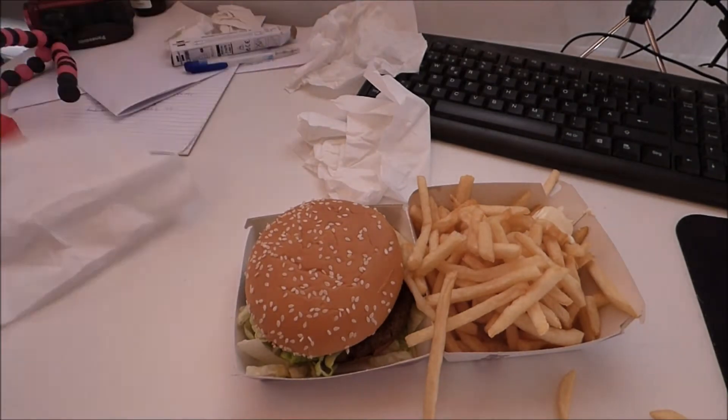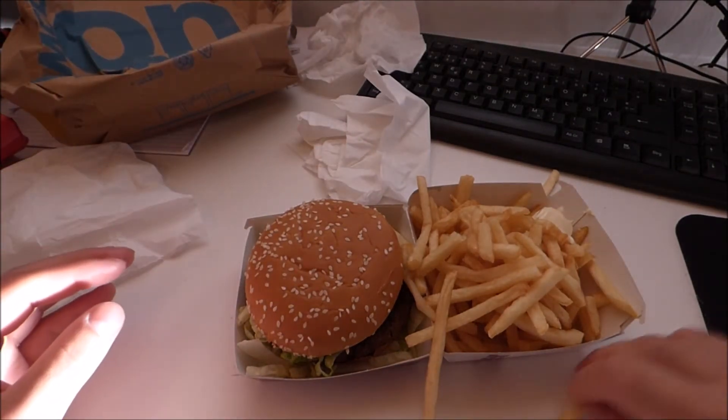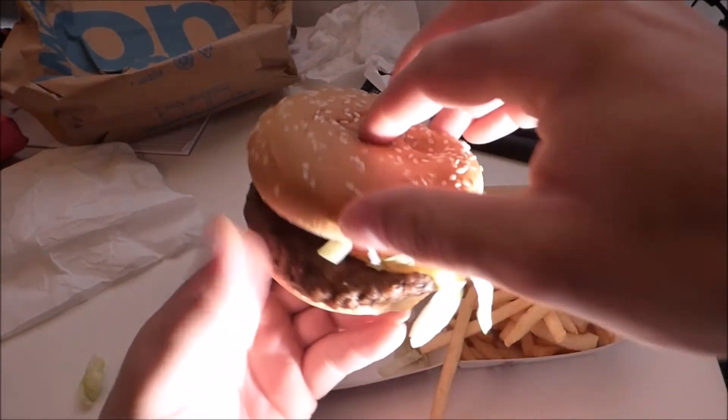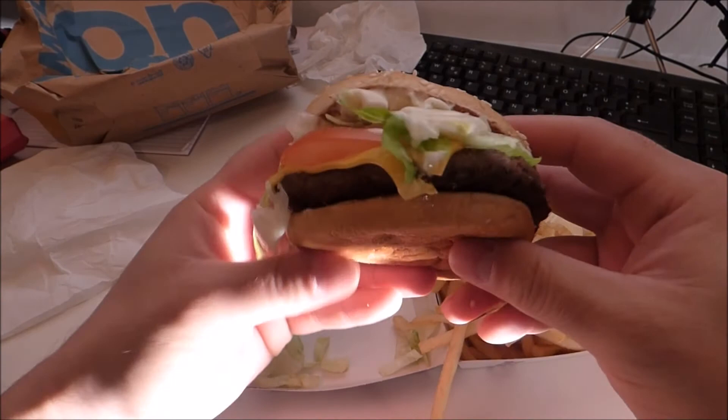That looks nice, doesn't it? It's one of my favorite burgers. It's like the Quarter Pounder but with lettuce and tomato. And the mayonnaise. Looks so good.